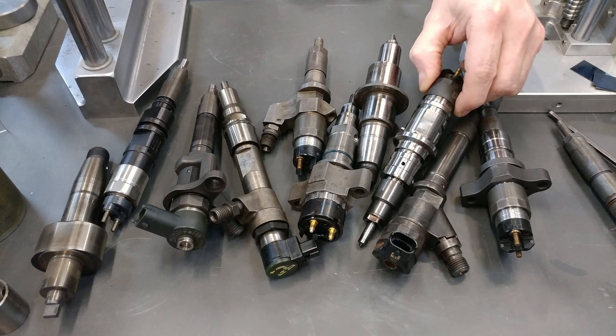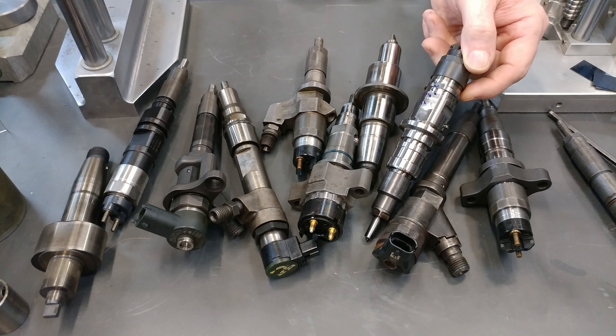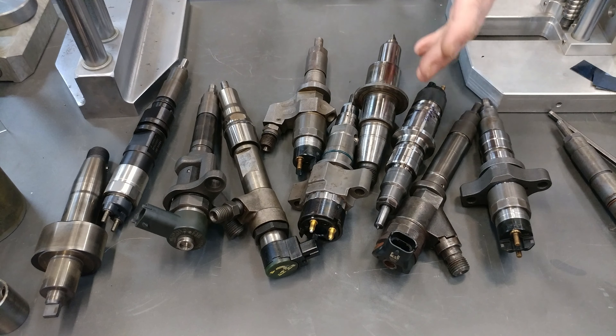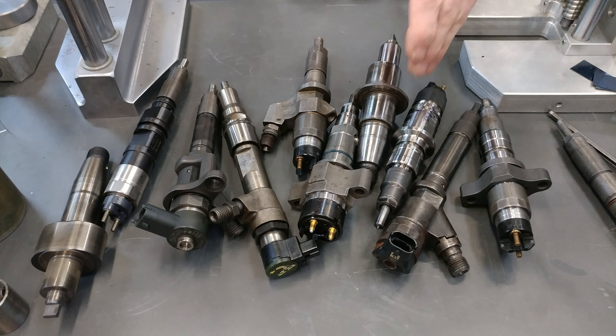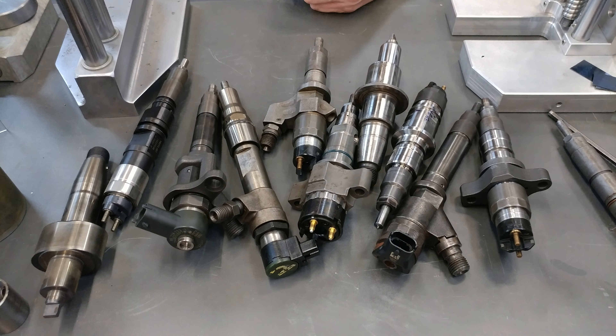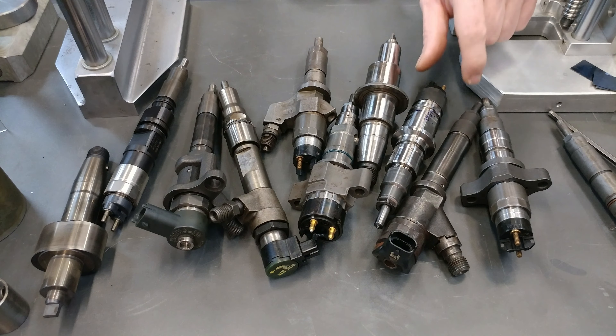These knockoff injectors you can buy — counterfeit from China, a hundred bucks a piece on Amazon — they're nothing but junk. It's not a real Bosch injector; it's a Chinese counterfeit. They've made it look just like it. We get stuff in here that I would trust as being OEM, and it's a counterfeit. They've even duped us on the packaging, and that stuff just won't last.